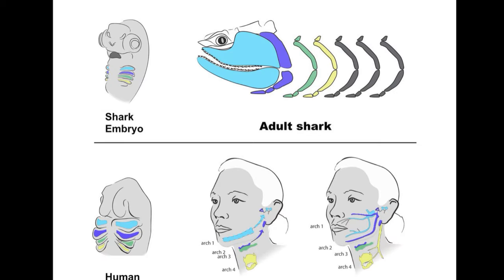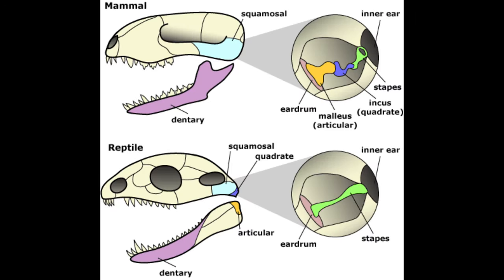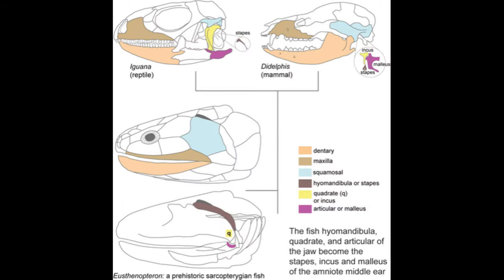Now let's swing to the splanchnocranium, which consists of structures derived from the pharyngeal arches. Developmentally, the vertebrate jaw arises from the first pharyngeal arch, but many other structures also arise from these arches, such as the inner ear bones of mammals: the incus, malleus, and stapes. We have seen in our synapsid ancestors that the incus and malleus were still jaw bones — the quadrate and articular — while the stapes used to be the only inner ear bone, also called the columella. We can still see this configuration in reptiles and amphibians. More recently, we also observed that even the stapes was originally a jaw-associated structure — the hyomandibula in our fishy relatives.